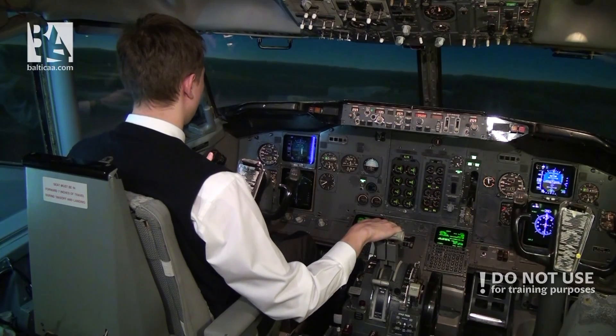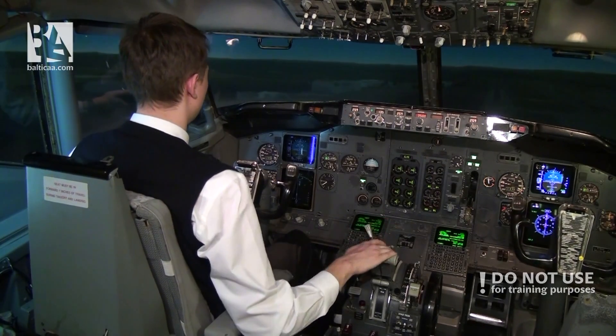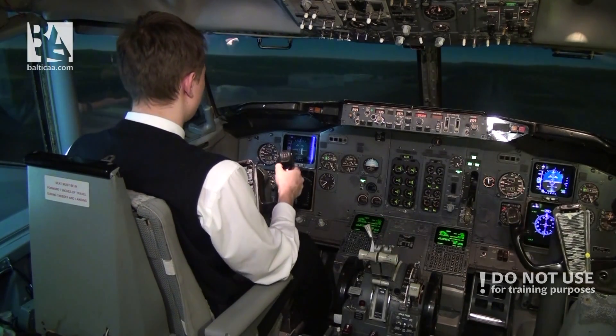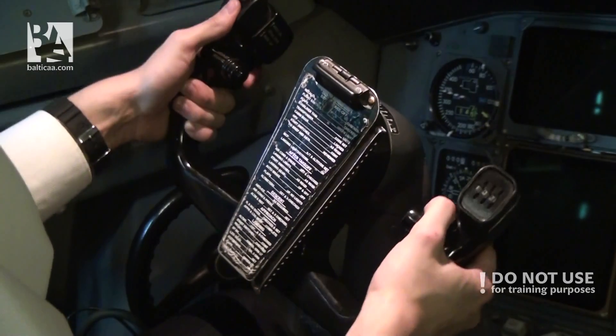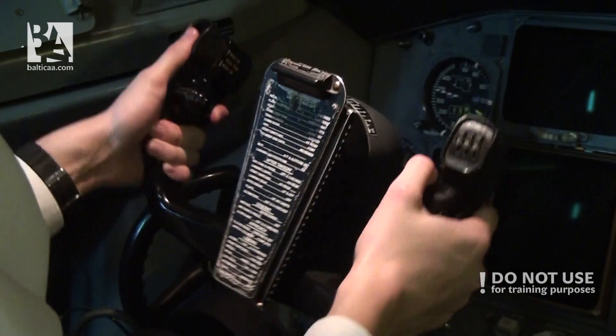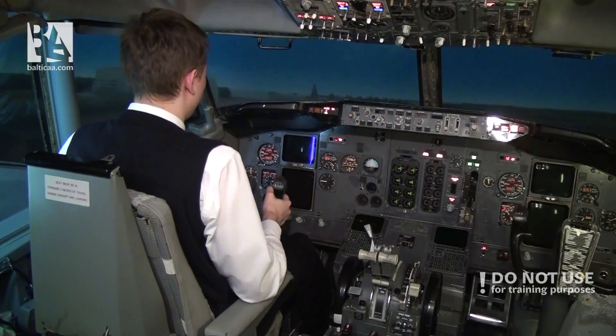300 feet — and both engines flame out. Now it's all about energy. I have to have enough speed to reach the runway, and I don't want to rotate more than 13 degrees. Here we go.